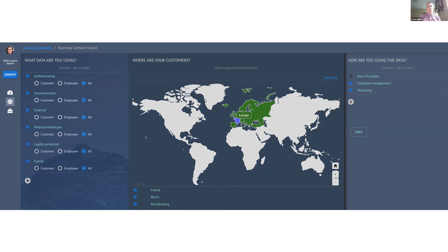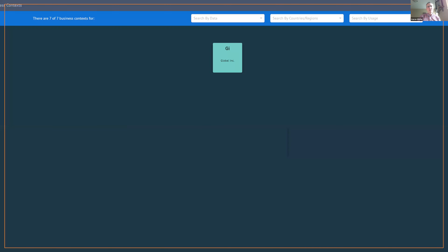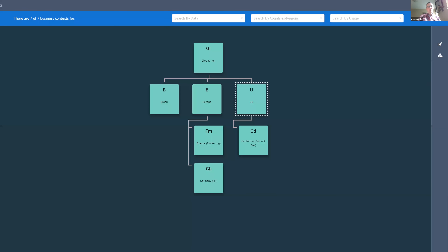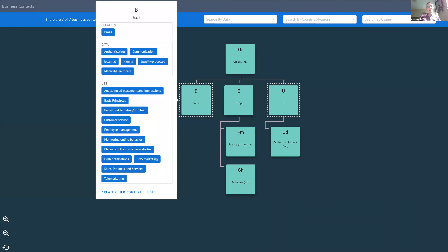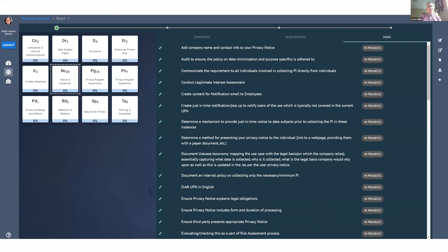Ethos allows you to model your business, including what types of data you process, what regions you operate in, and what processing activities you engage in. All of this is completely customizable and you can model your business as broadly or as specifically as you wish. Once you've modeled your business, Ethos will identify the applicable privacy frameworks and associated requirements and tasks. If you have a specific way of doing something, you can also customize any of this content as well.